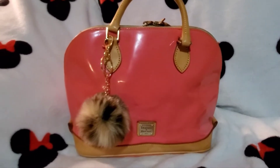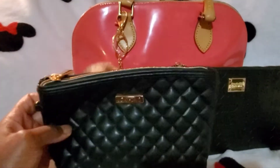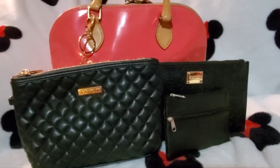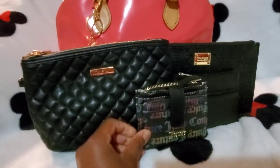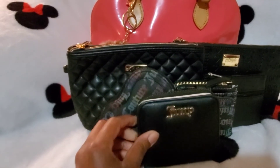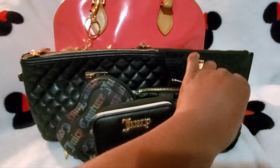I wanted to show you guys really quickly what I'm going to be switching into and all of my accessory pieces that I'm going to pair with this bag. I chose to go with black for all the accessories, so I will be carrying my Juicy Couture black wristlet, a black pouch, my Juicy Couture card case, my Juicy Couture heart, and my Juicy Couture black wallet, along with my XOXO coin pouch.